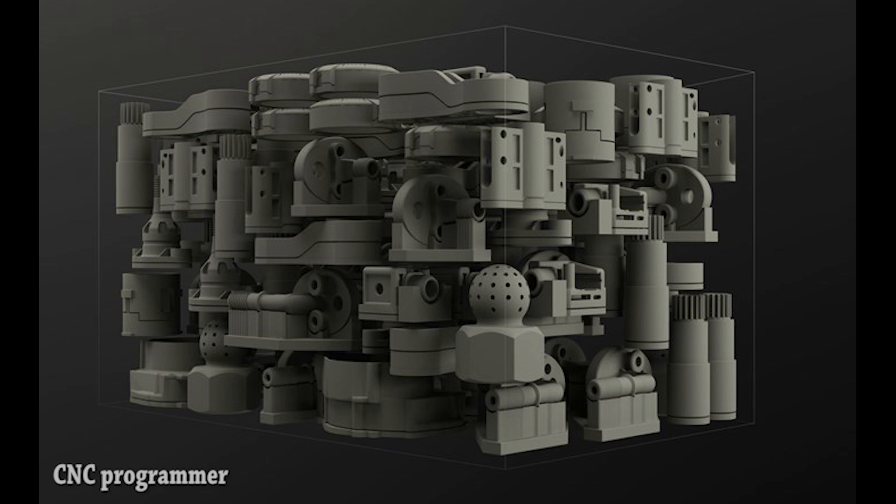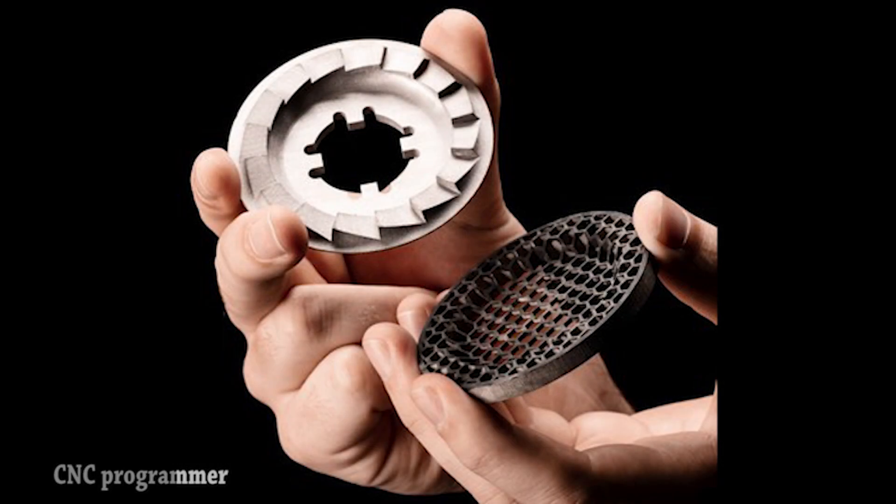More typically, the qualification for AM as the chosen production process is seen to be part designs that cannot be produced some other way — designs that leverage AM's freedom to generate internal features of the part, intricate geometries such as lattices, and complex forms such as topology-optimized shapes. This is a limited application set. AM can't compete for a broader portion of mainstream production applications until its speed and price justify its use over and above any geometric benefits.